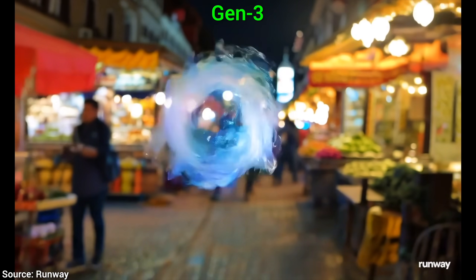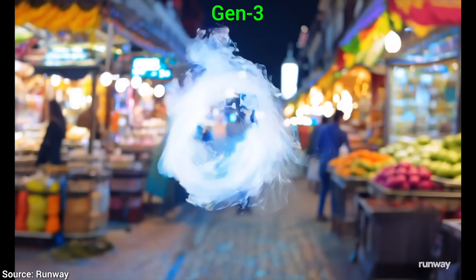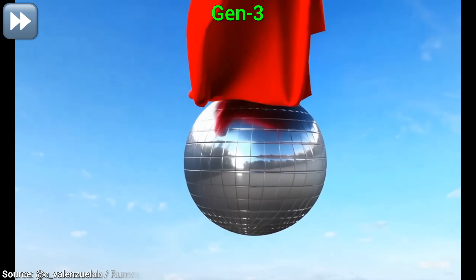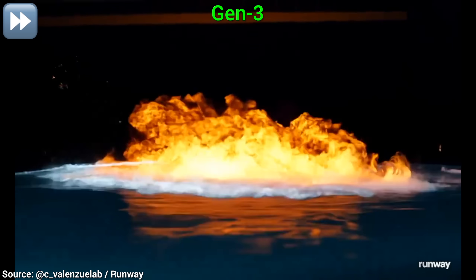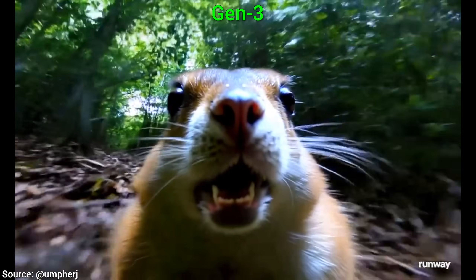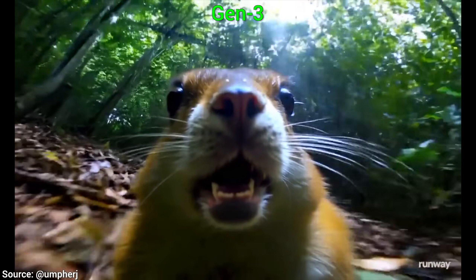But it has some more surprises up its sleeve. Simulations! The Two Minute Papers special! And be it cloth, or fluid, or fire simulations, it seems super capable, and frankly, super fun to use. With a carefully chosen prompt, it can also create videos that are not only funny, but the quality is out of this world. I mean, just look at that! Wow!